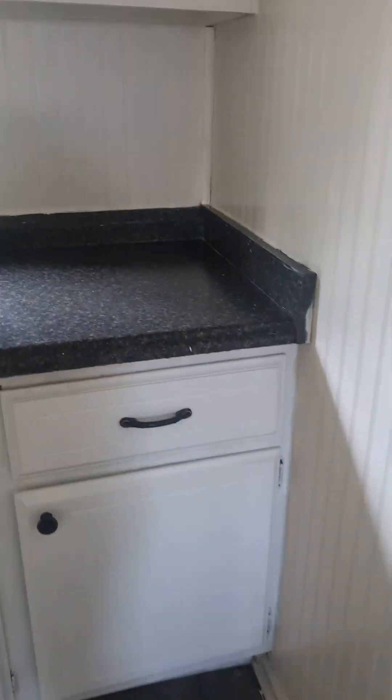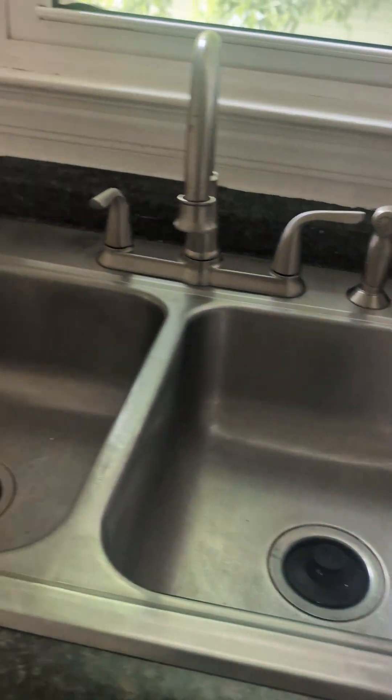Kitchen: cleaned out the sink, all the counters, and inside and outside of all the cupboards. This area is clean — these are just chips in the material, not dirt.